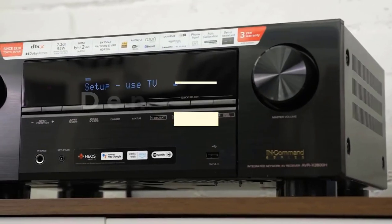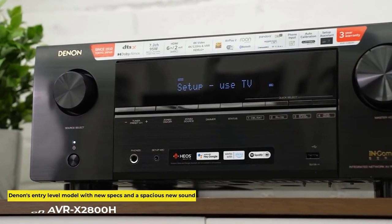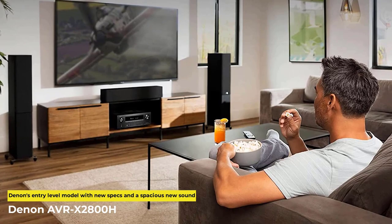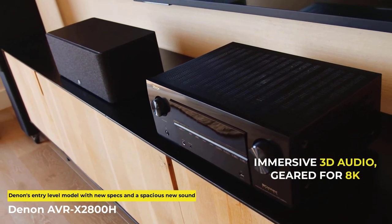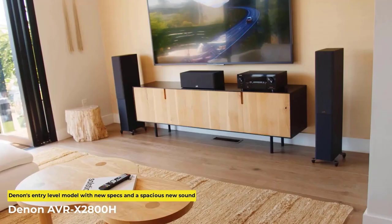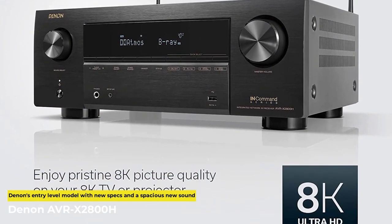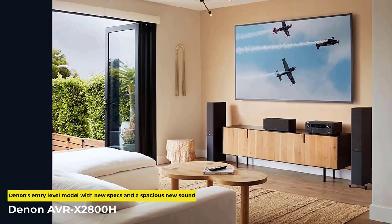Next up we have the Denon AVR X2800H, which is slightly different from the X3800H we talked about earlier. It is a 7.2 channel receiver with 95W per channel at 8 ohms between 20 and 20,000Hz. Add to that a strong Dolby Atmos performance and DTS-X that stands toe-to-toe with Dolby Surround Sound and DTS Neural X, so legacy mixes can be channeled to a contemporary setup.